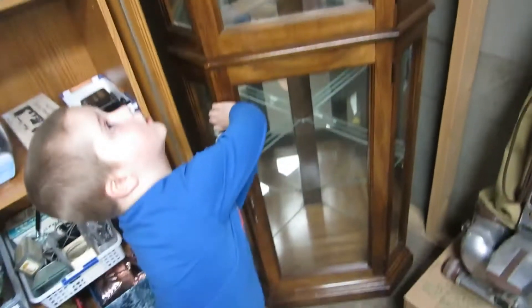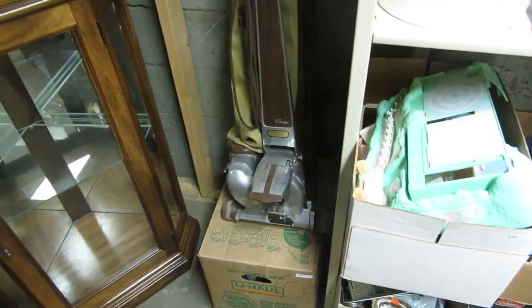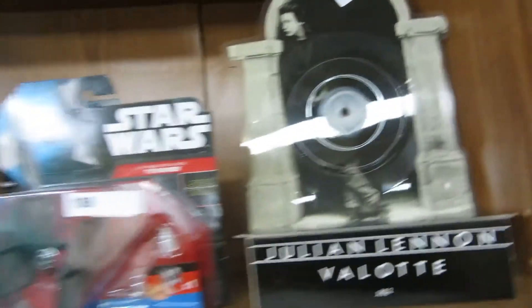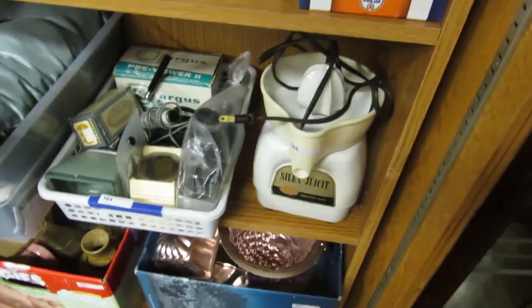We've got a Kirby vacuum with all the attachments in the box. There's a Julian Lennon valet — it's a plastic record, really neat, I've never seen anything like it. Star Wars Dorbz, motorbikes, Star Wars items, Jace Robertson, Black Sabbath, all kinds of cool stuff, star marble stone carvings, and a juicer.